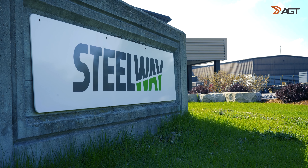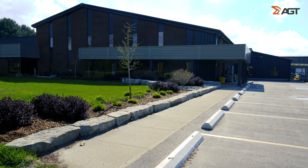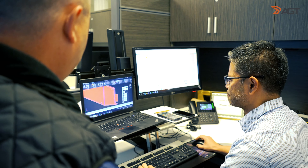I work at Steelway Building Systems here in Elmer, Ontario, Canada. I've been with Steelway for 26 years. My title here at Steelway is Director of Product Excellence. I oversee all capital expenditures, so I look after all the equipment being brought and purchased, continually improving the process of our operations.